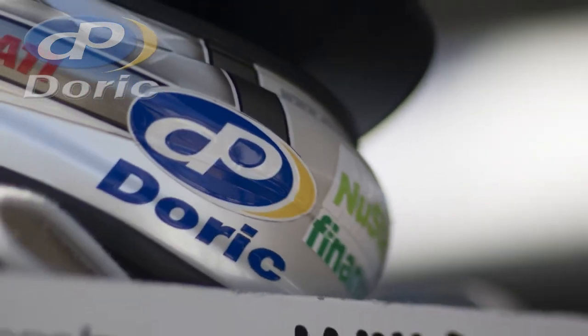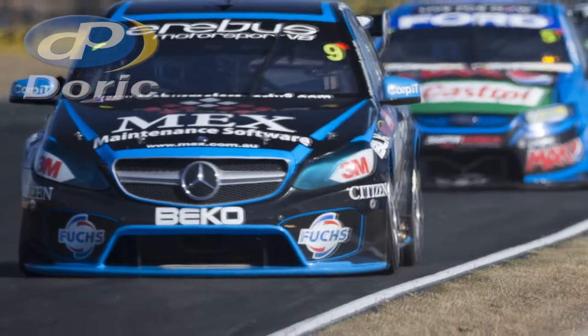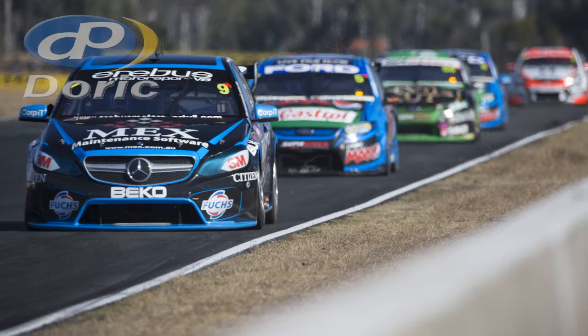It's very tricky because part of the circuit has surface that's 12 months old, part of it is two years old, three years old, and even 10 years old. So there are massive variances in grip levels — you can get your car spot on for the brand new surface and then it can be terrible on the old surface, or vice versa. It's a real compromise.